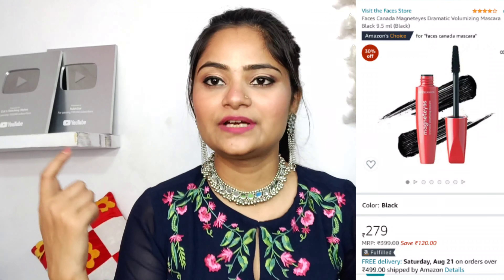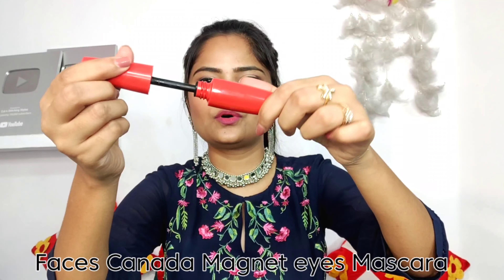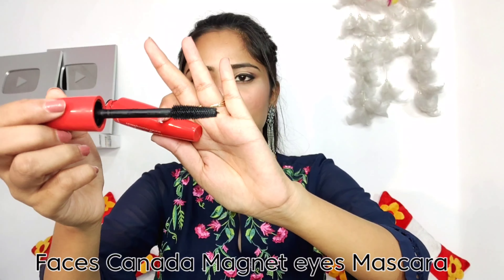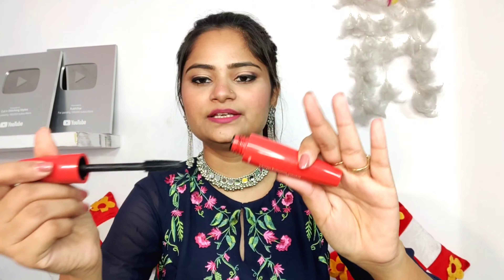Next, I have Faces Canada Magnetized Mascara. My eyelashes are not very big — they are very small — so I always apply this mascara. It has a wand, and because of its shape it is very easy to use for both upper and lower lashes. I think I have been using this for the last 6-7 months and I like it.